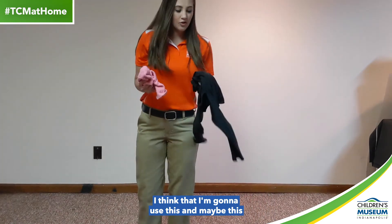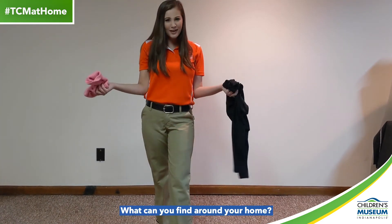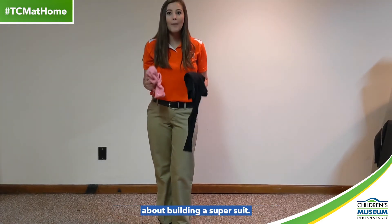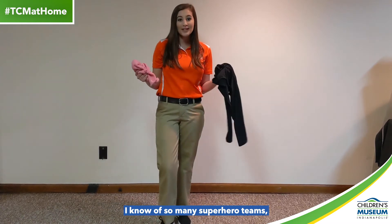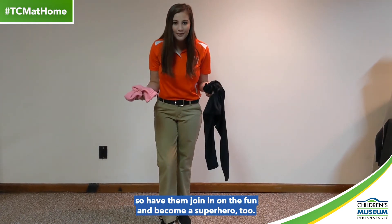I think that I'm going to use this and maybe this to create mine. What can you find around your home? Ask your grown-up if they have any ideas about building a super suit. I know of so many superhero teams, so have them join in on the fun and become a superhero too.